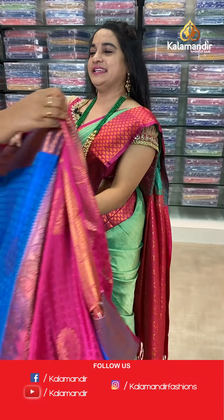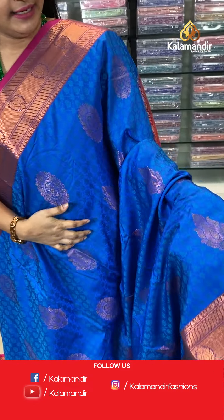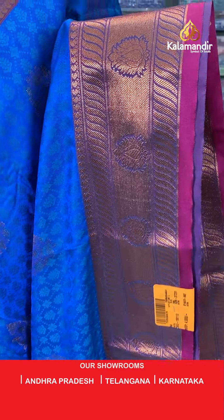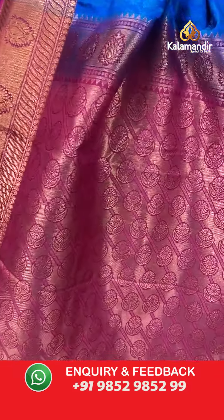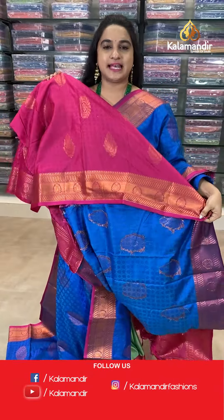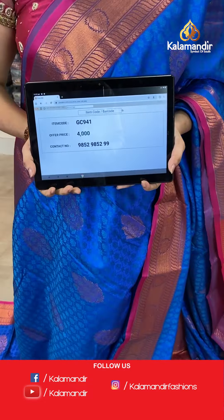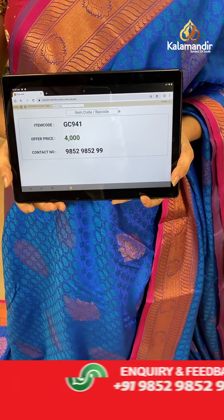Next saree — royal blue and pink, that evergreen combination. The body has a self-imposed design with leaf motives. The border is contrast with VVs, florals, and parsley. The pallu is a contrast pallu with florals and cross lines. Paired with a contrast embossed design blouse. Saree code: GC941, price 4000. Send screenshot to WhatsApp.